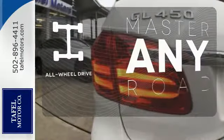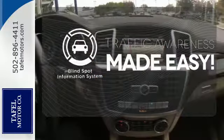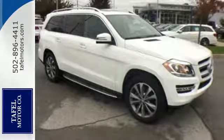Control the road with all-wheel drive. The blind spot indicator helps you maneuver through traffic. This lavish GL-Class is ready for a test drive. Experience it today.